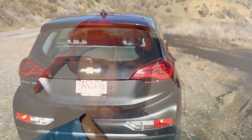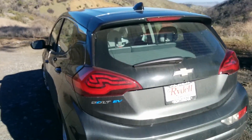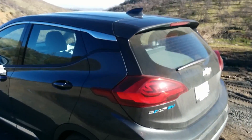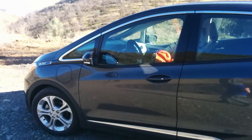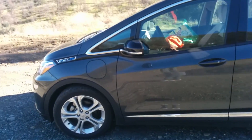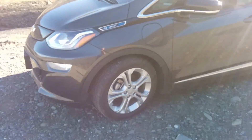Hello everyone and welcome to another News Coulomb video. I recently passed the two-year mark on my Bolt EV and a lot of you seem to be interested in the overall cost of ownership and the cost of driving an electric vehicle. I decided to go ahead and tally up my fueling costs for the first two years that I owned the Bolt EV.